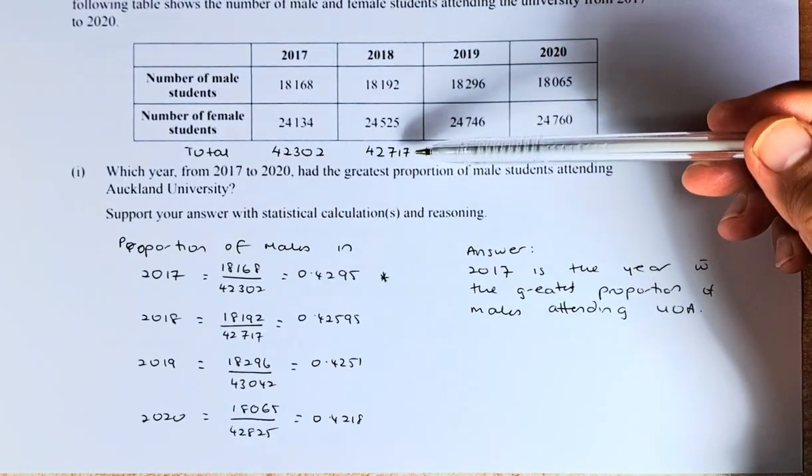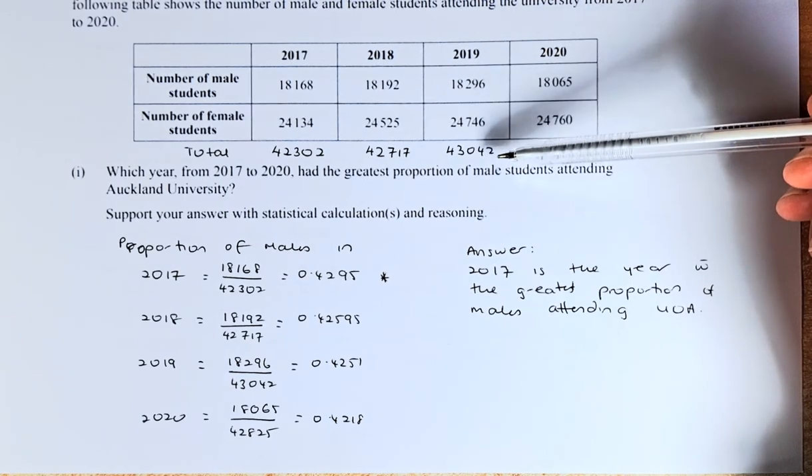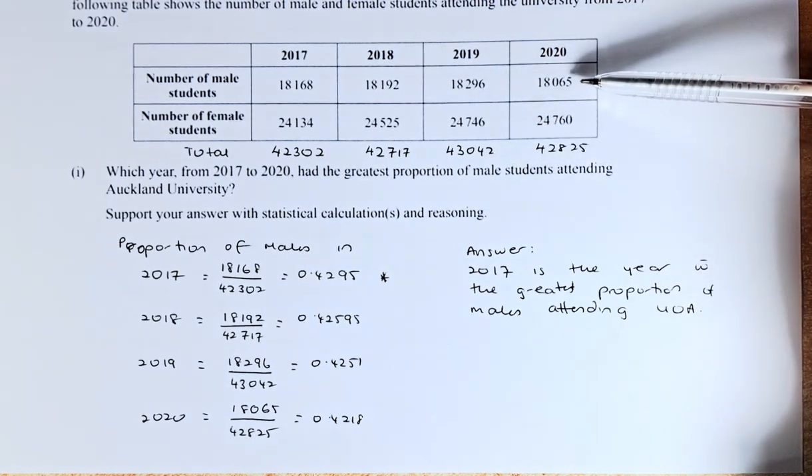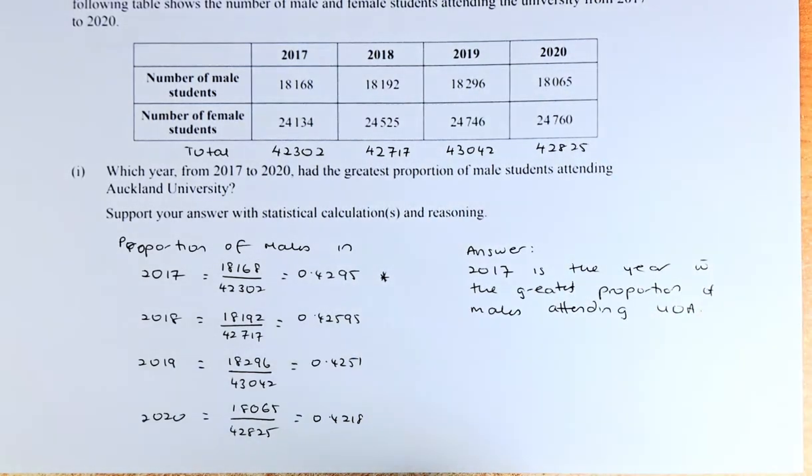In 2018, the total is 42,717. In 2019, when you add up the male and female, it's 43,042. And in 2020, it's going to be 42,825.